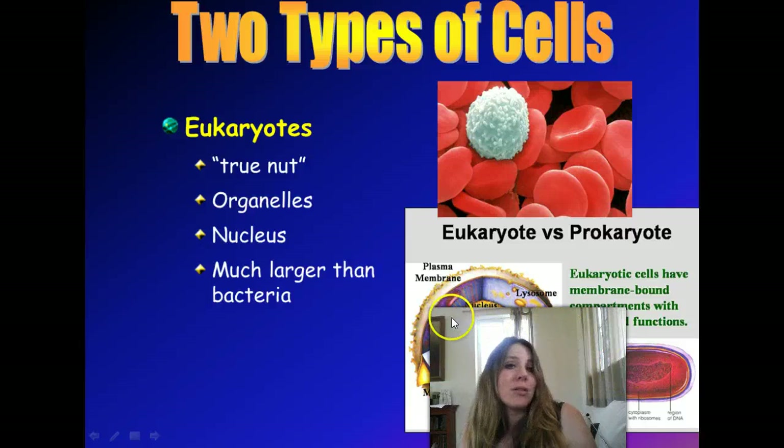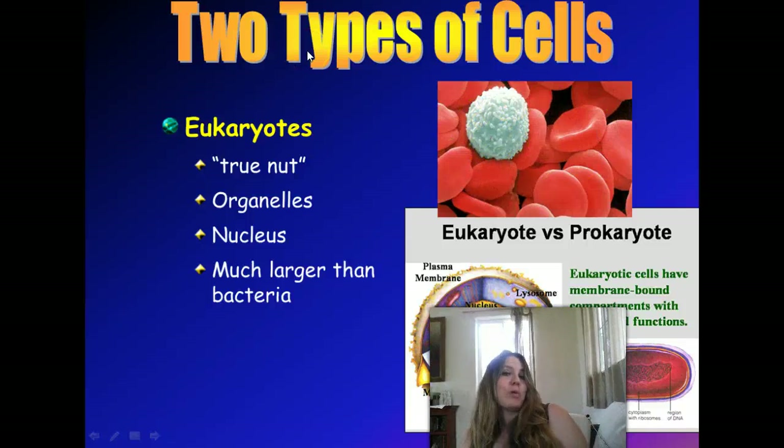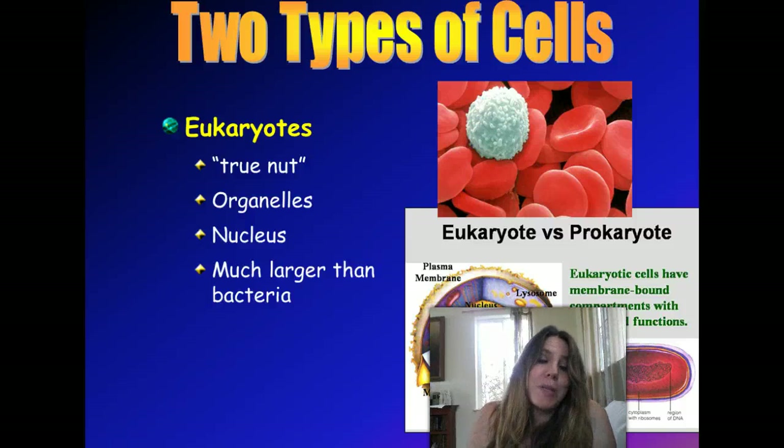Size-wise, eukaryotic cells tend to be bigger than prokaryotes — compare the size difference here. Here's just a nice picture of some beautiful eukaryotic cells. These are red blood cells, and this is a white blood cell using an electron microscope, which — those babies are really expensive.